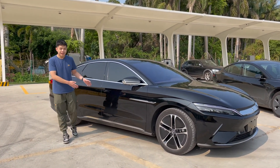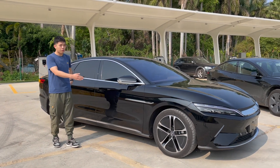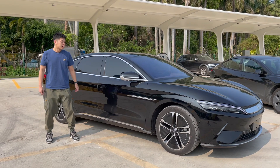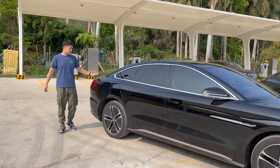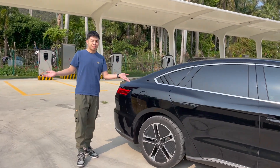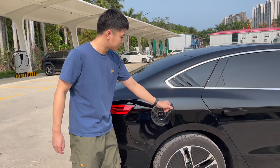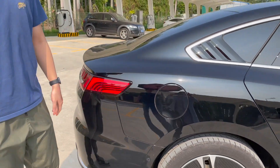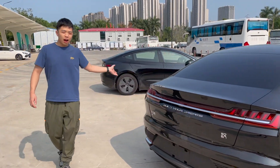Moving to the side of the BYD Han, this car is significantly longer compared with the Tesla Model 3 — it is 4.9 meters. The side design looks pretty good, and here is its charging port.